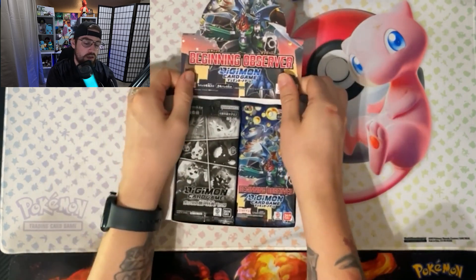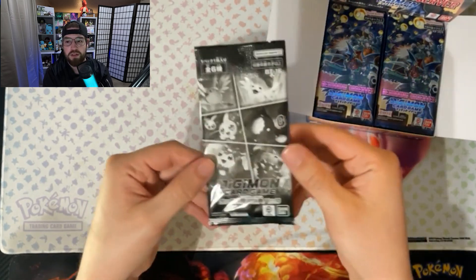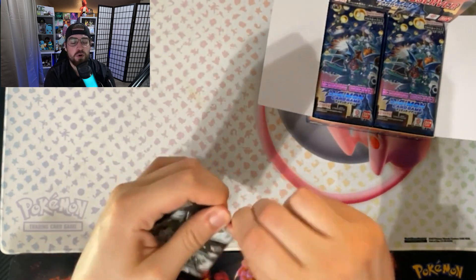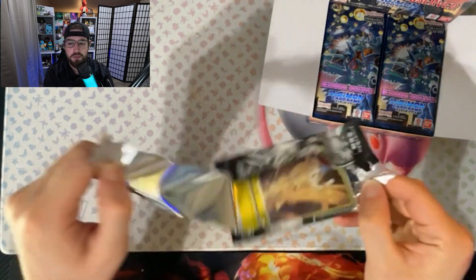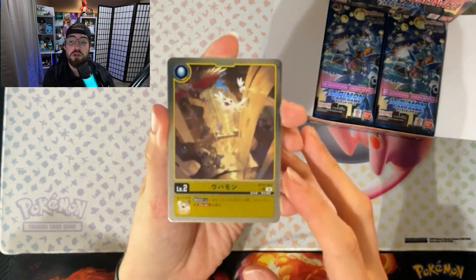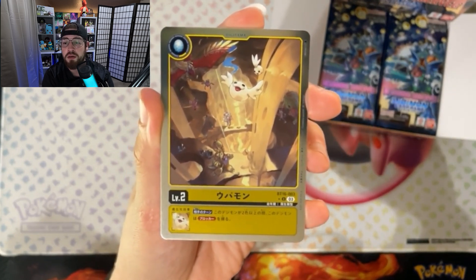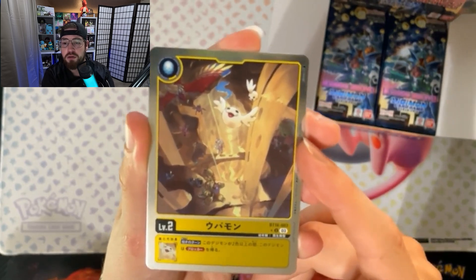We're going to set the box top up — look at the little baby V-mon right there, he's so cute and adorable! Then you got a little Wormmon right there. Let's see what this promo card is going to be because this is my first time opening this set. I've watched somebody open these in English before and thought some of the cards are actually pretty cool. Look at that — Armadillomon, Garudamon, Togemon, and looks like Gatomon over here to the right.